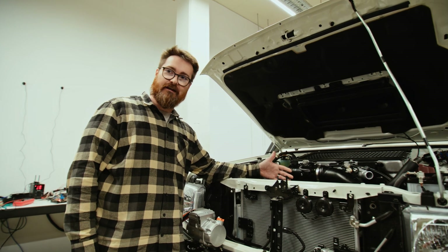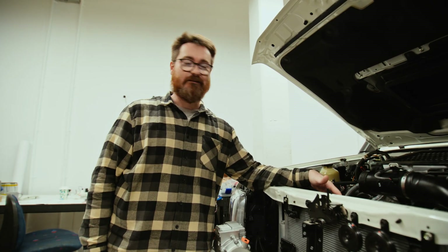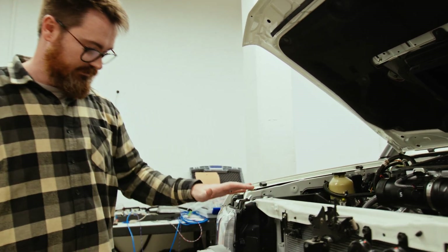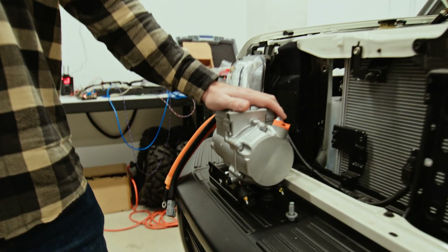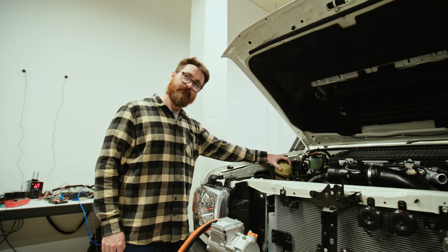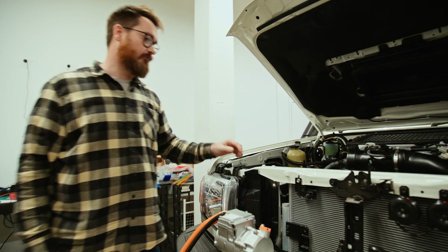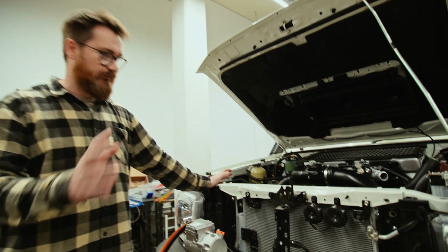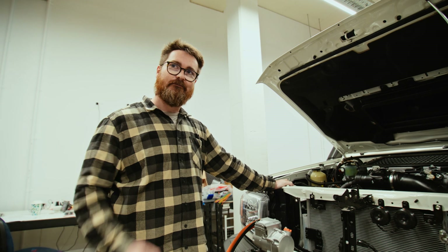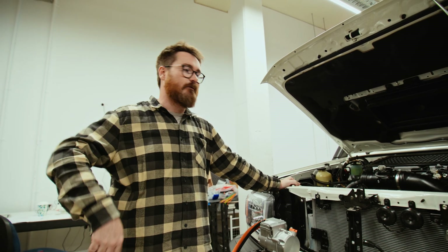We've got to fit all of that in the same space. So we remove the engine-driven air conditioning pump and that's going to get replaced with this, which is a 12-volt air conditioning pump. We've already fitted electric power steering, and there's an electric vacuum pump over there as well, so all of that still works with no engine running. For some reason, people like to have brakes that work.